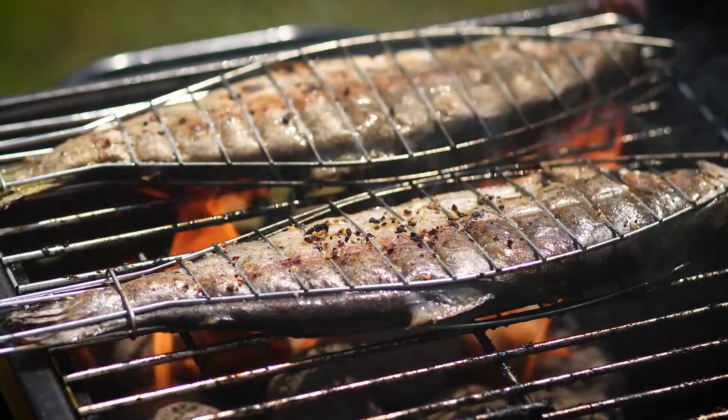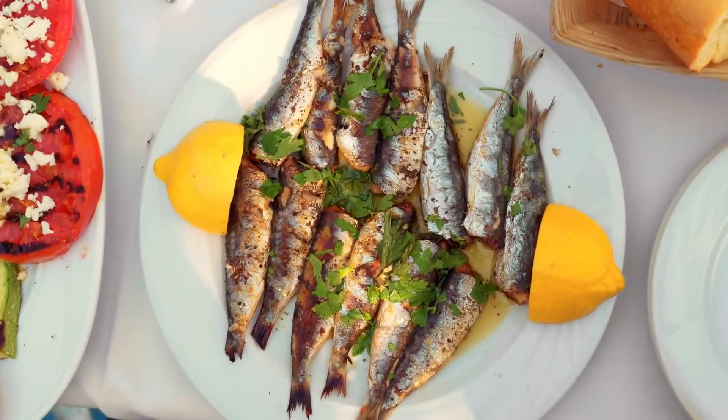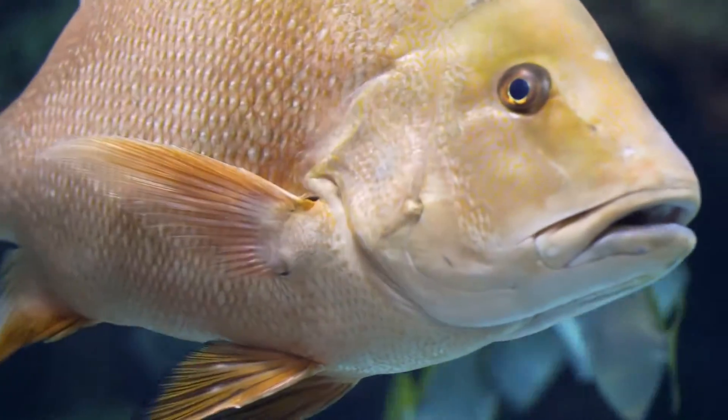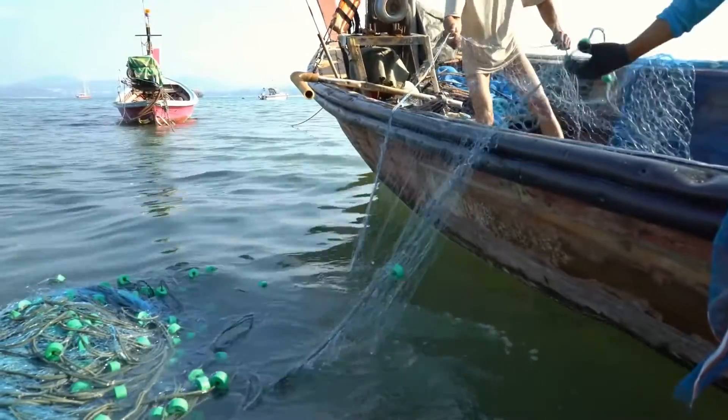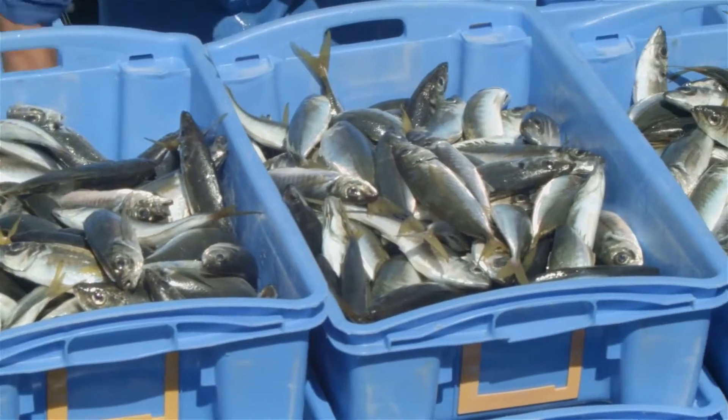The growth rate per annum for fish consumption is 3.1 percent, which is much higher than even the population growth rate. That's enough proof that we, collectively as a species, love fish. But what happens when there aren't enough fish being produced to satisfy our demands? This leads to a serious problem of overfishing, which will further lead to decline in fish species and further shortage of food. That's a calamity that we've got to avoid.